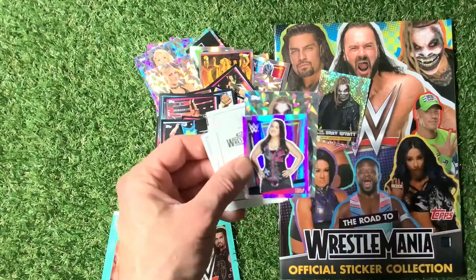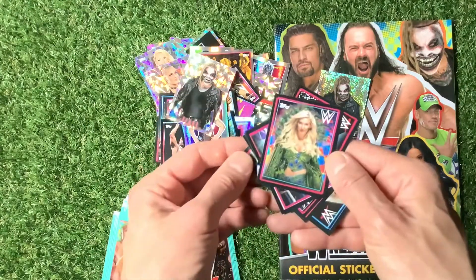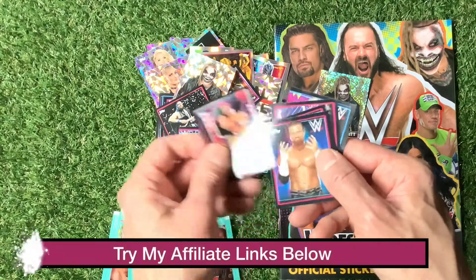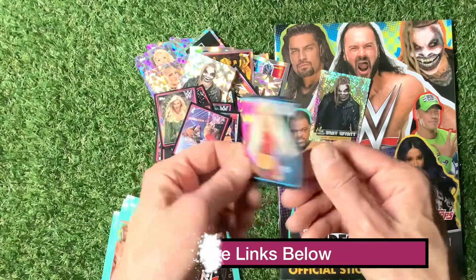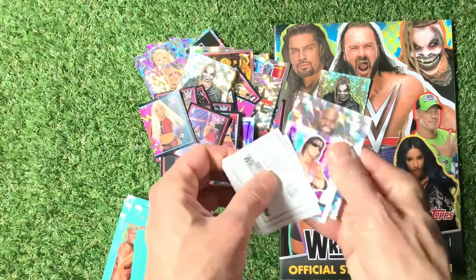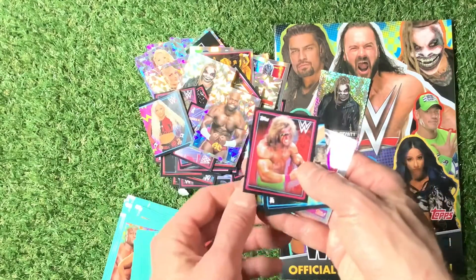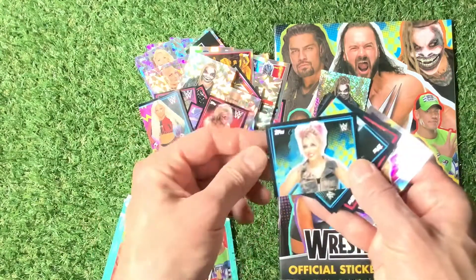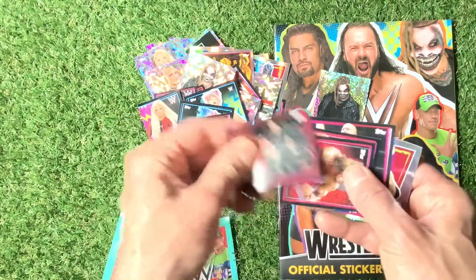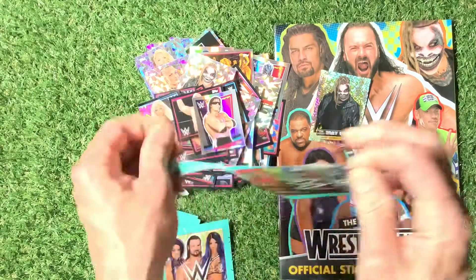What have we got in this one? The Fiend, Carmella, Becky Lynch. Carmella again — quite a lot of doubles here. I'm not going to say some of the wrestlers' names because as soon as I do I'll say the wrong one and be penalized. An old wrestler there, number 152. Here we are — Alexa Bliss, half of Alexa Bliss. Is that Osca? Doubles again — certainly quite a few doubles in this set.